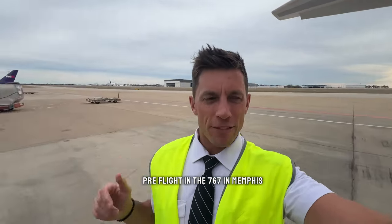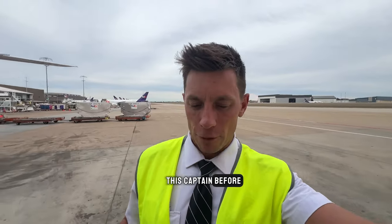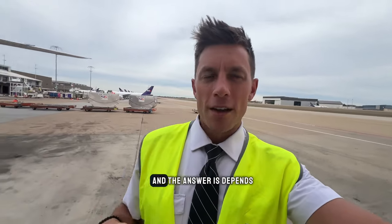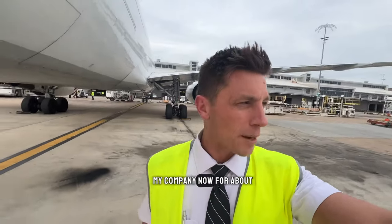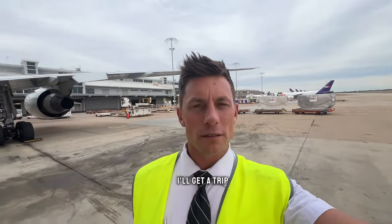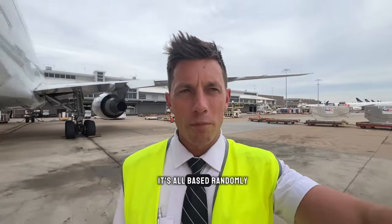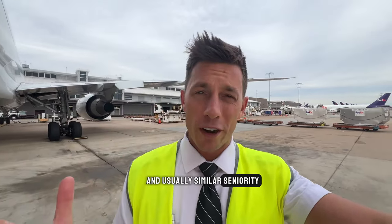We're back on the ramp in Memphis for the pre-flight on the 767 — one leg to Baltimore, about a two-hour flight. I've actually flown with this captain before. I get asked a lot whether I fly with the same people, and the answer is: it depends. Some flights I'll be paired with a captain I've flown with before; sometimes it's the first time. I've been at my company for about three years now, and I'd say probably every month or so I'll get a trip with the same captain.